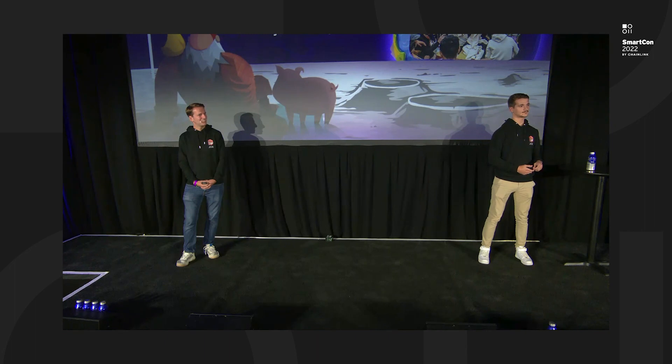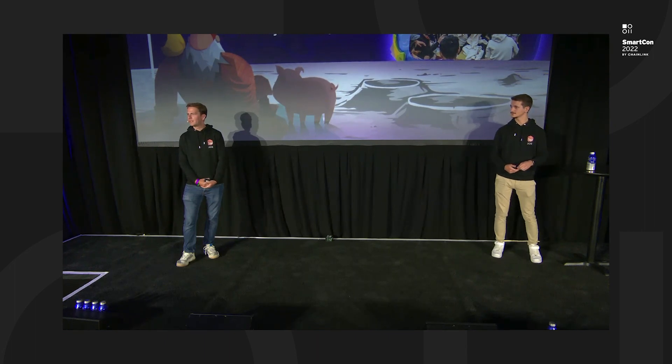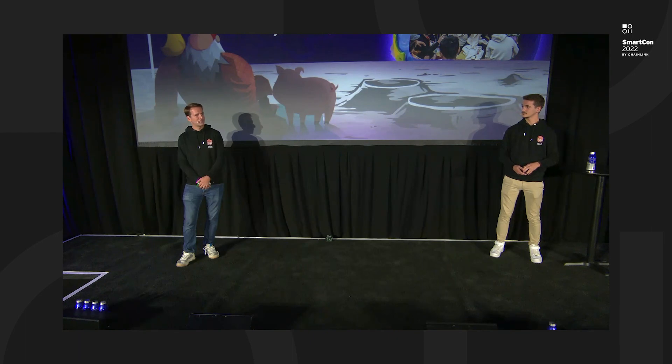We are going to be available for any questions just outside the stage. We will also be at the hackathon tomorrow for anyone curious about questions. As mentioned, we will have a builders program that will help anyone building on top. Thank you all for listening and see you soon.